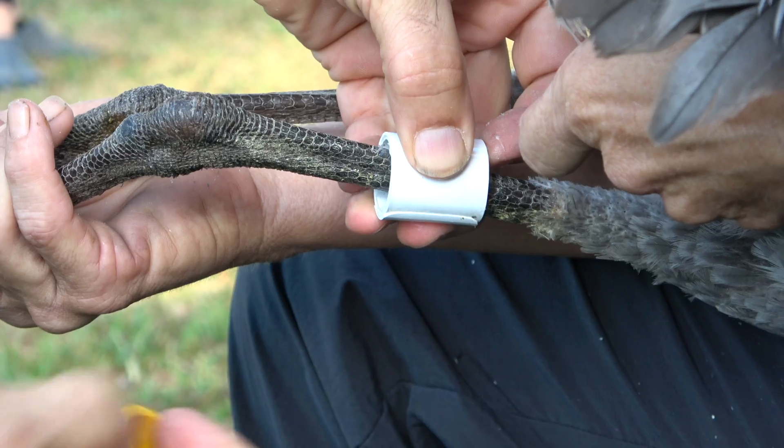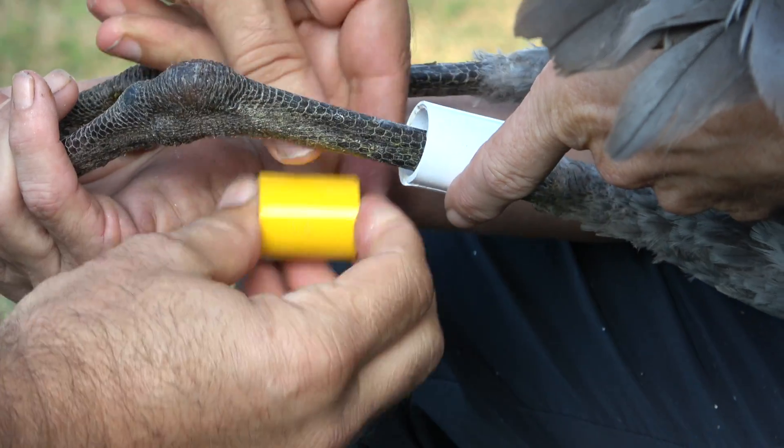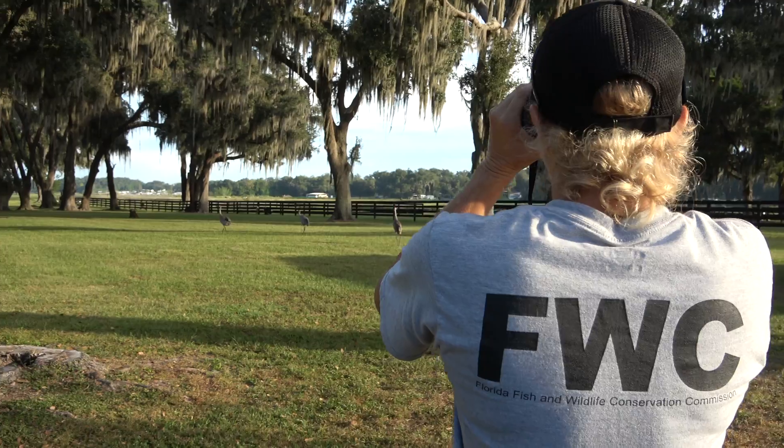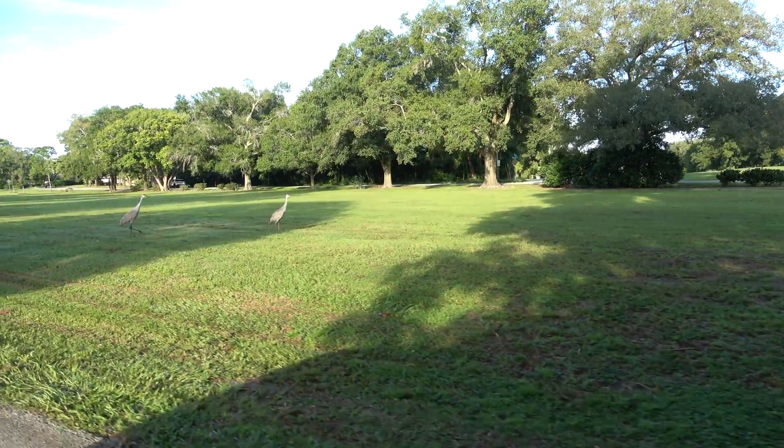The transmitters are giving us great data, but we also decided to color band birds — we've got probably around 100 color banded. Miranda mostly gets out and does the re-sighting. For our transmitter birds we do re-sites because dots on the map don't always explain why the birds are using these areas, so we go out and do the research there.